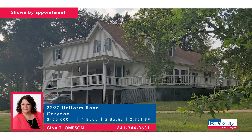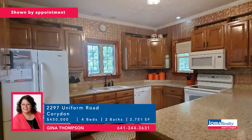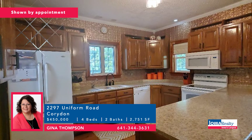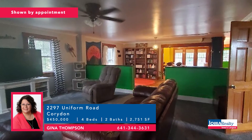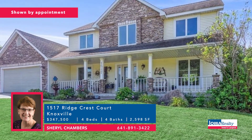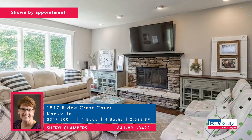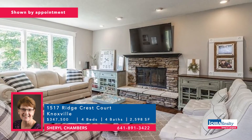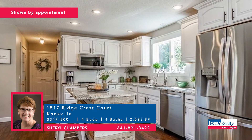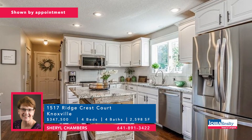Gina Thompson has a Corridan address, about an hour south of the city — four bedrooms and two baths. If you're a hobby farmer or just like the peace and quiet of country living, there are 27 acres and a nice big farmhouse. Price: $450,000. In Knoxville, near Lake Red Rock, Cheryl Chambers has a four-bedroom, four-bathroom home, more than 3,000 square feet, multi-level deck, lots of recent updates, cozy front porch. Price: $347,500.